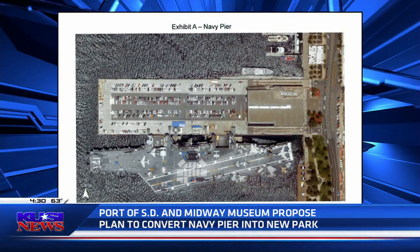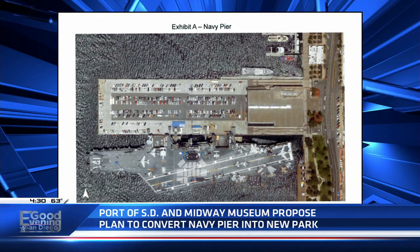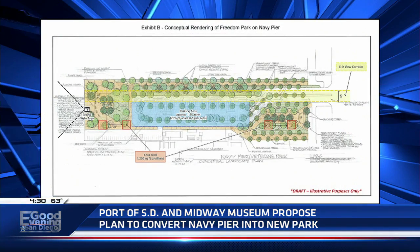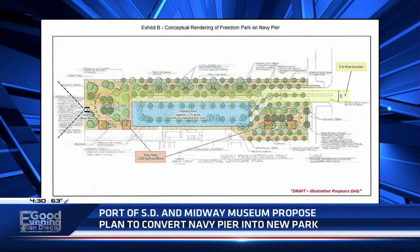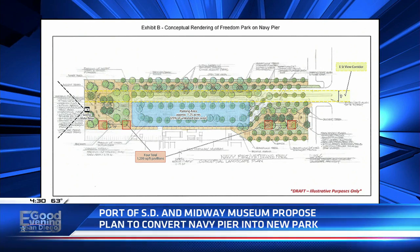This new plan calls for all existing structures to be demolished in order to make way for a nearly six-acre park. Once completed, the park will host amenities that will reflect San Diego's military history, pedestrian walkways, benches, and all kinds of parking.